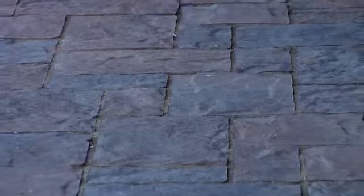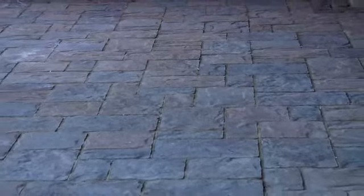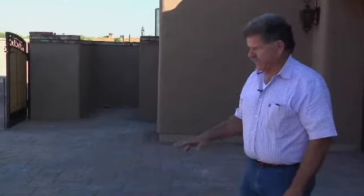We've completed our driveway and had European Pavers do the install and supply the pavers. This particular paver has been out about a year and a half and it has a stone look-alike surface, which is very unique.